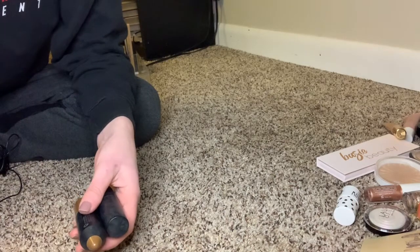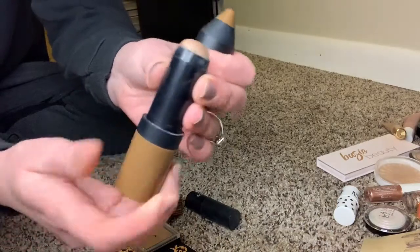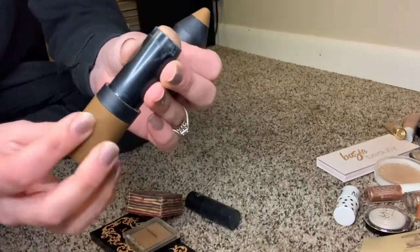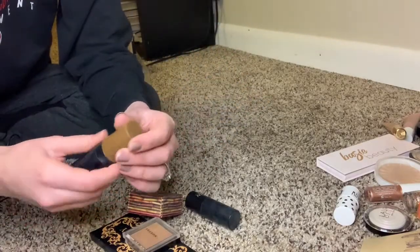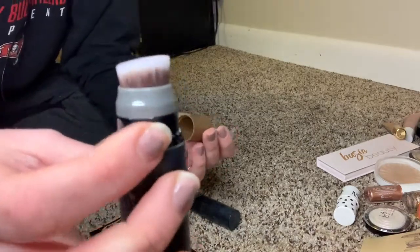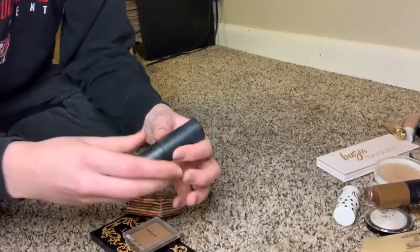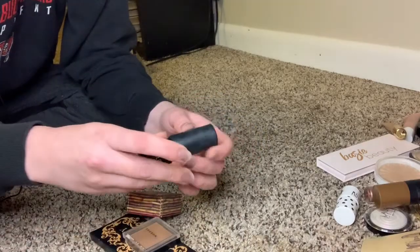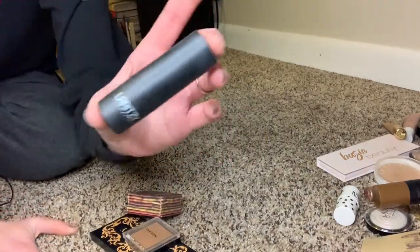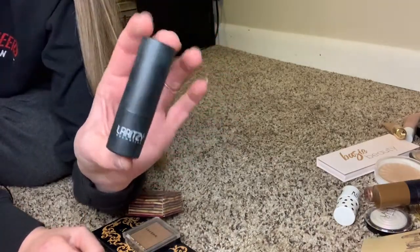Let's start with bronzer — this is a really small collection right now. First, the Tray Steek stick contour: stick contour is not my preferred method honestly, and when I use it I layer something on top. It took me forever to realize there's a brush in here. It's not a terrible product but I could go without it. Then I also have the Laritzy one — they're basically the same, but this one is cheaper, so go with this one.